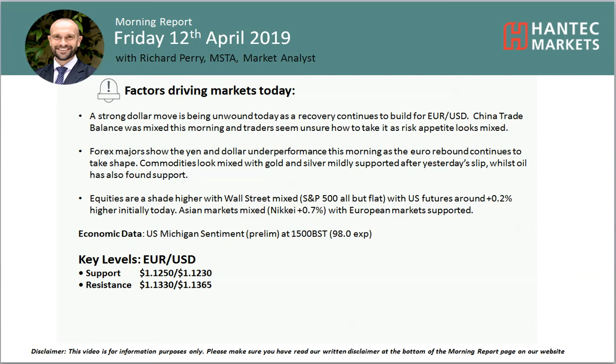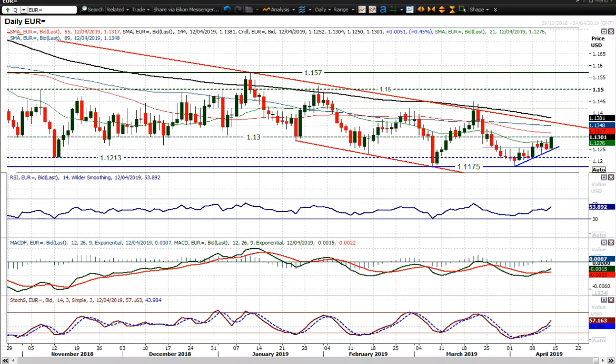Welcome back to my more important analysis videos with me, Richard Paymarket Analyst at Antet Marks on Friday 12th of April. Looking at Eurodollar, which is regaining that strength. Look at that big move today — we've got 50 pips up on the day, back to the 1.30 big figure.